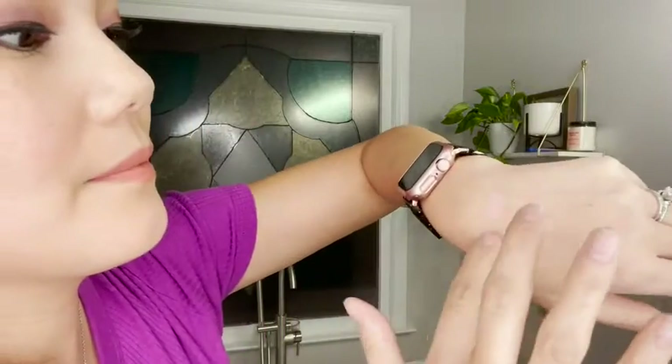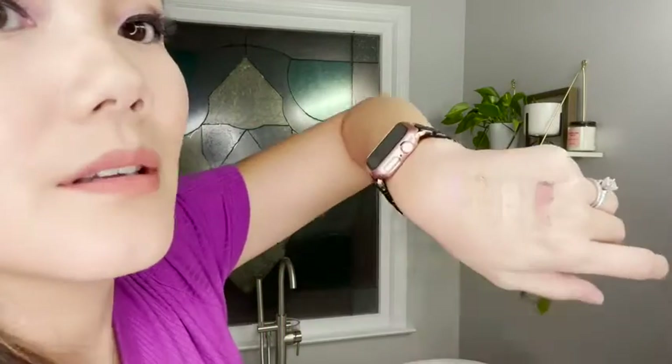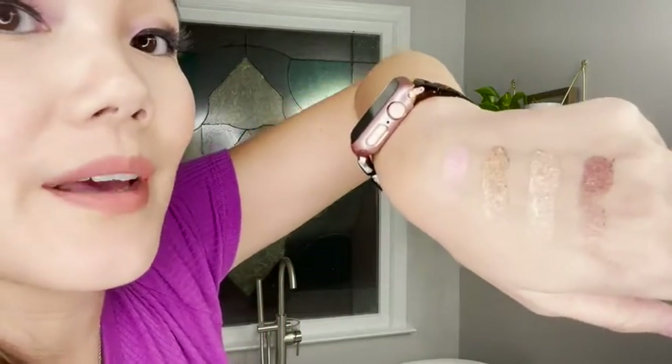I actually want to swatch some of these for you. Look how beautiful that looks. I absolutely love it.